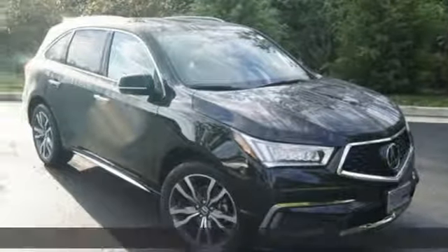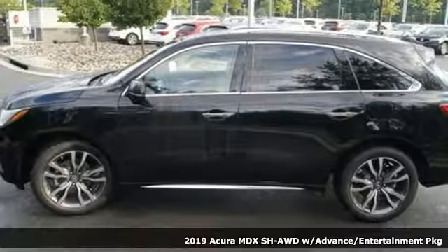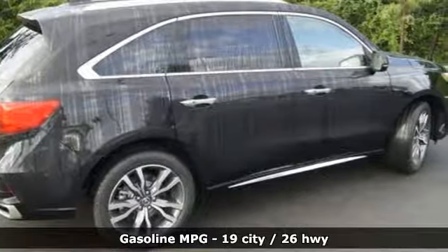It's a new 2019 Acura MDX. This elegant MDX is designed to encourage all of your endeavors. It's equipped for all your driving needs and wants.